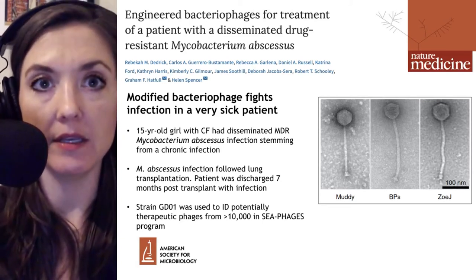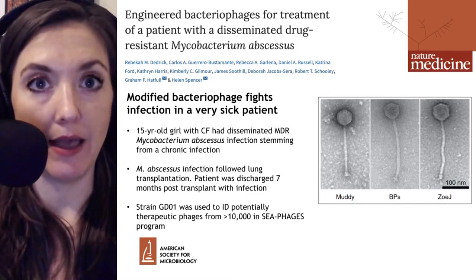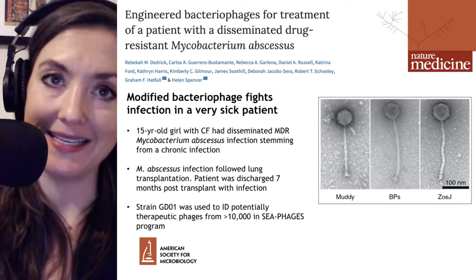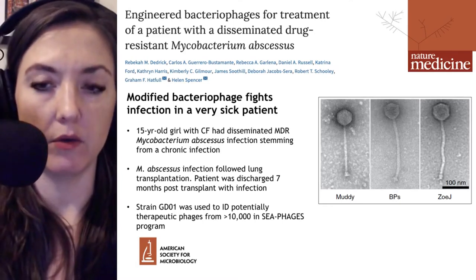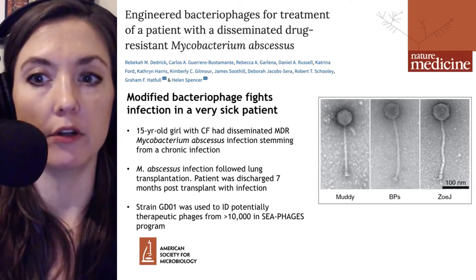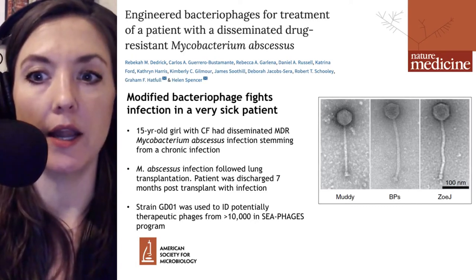Additionally, BPS underwent selection for mutations that allowed it to more efficiently infect mycobacterium abscessus instead of the mycobacterium smegmatis in which it had first been identified. Those host range mutants were identified as having SNPs in a particular gene called portal gene 3, and these are referred to as HRM1 and HRM10.